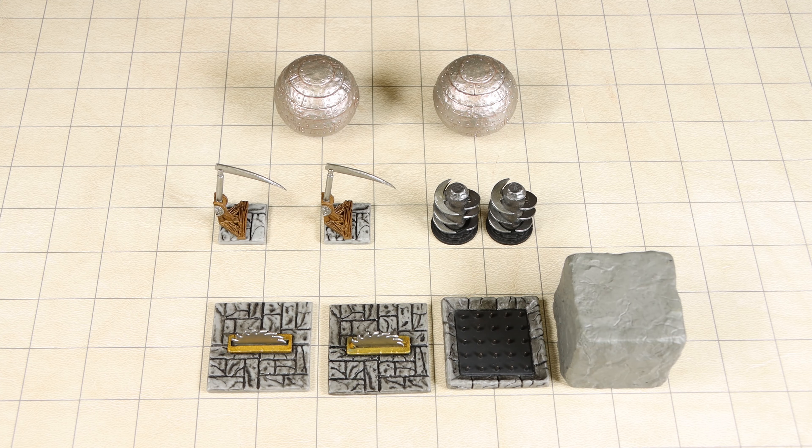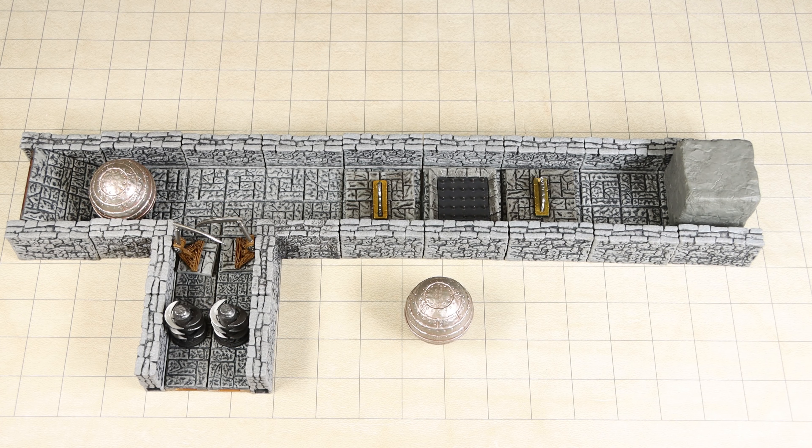The Hidden Hazards set includes the following items. All of these items are designed for use with the Warlock Tiles products, and this has been taken into account with their dimensions.